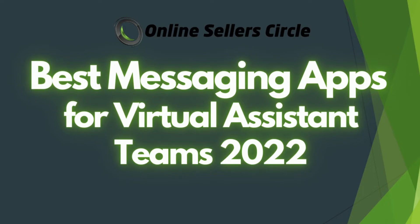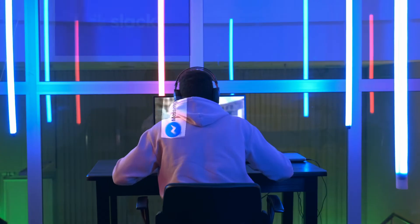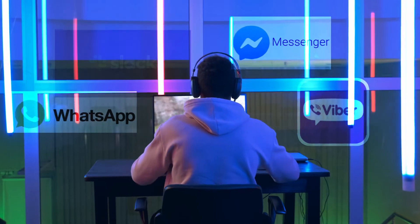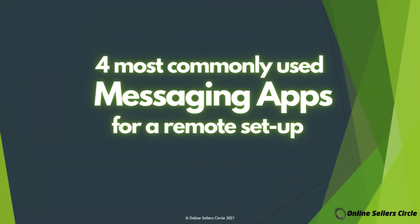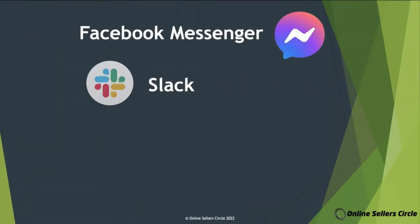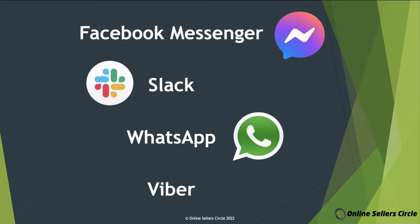As mentioned earlier, we will be talking about the best messaging apps to use within your virtual team. There are a lot of messaging apps out there, but we will be focusing on the four most commonly used ones within a remote work setup: Facebook Messenger, Slack, WhatsApp, and Viber.